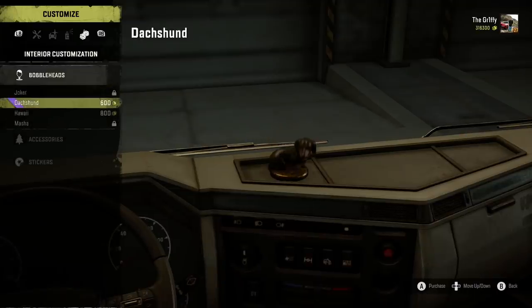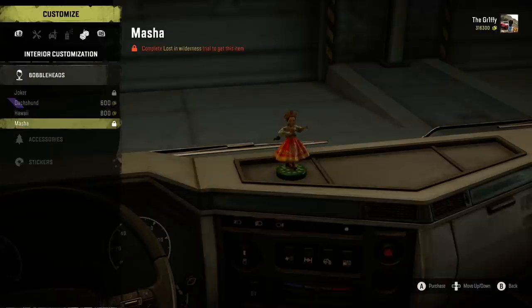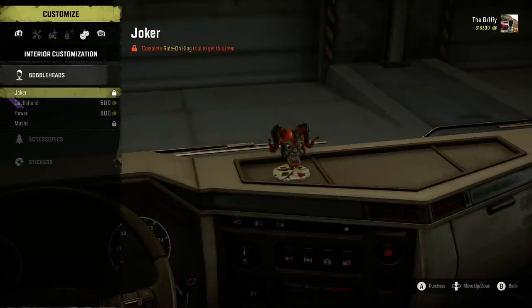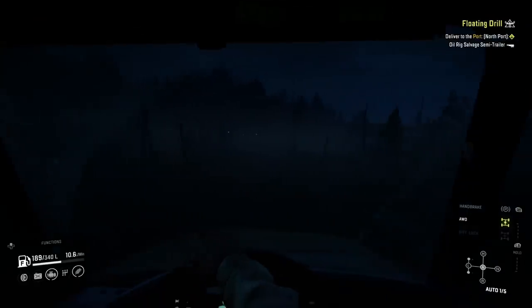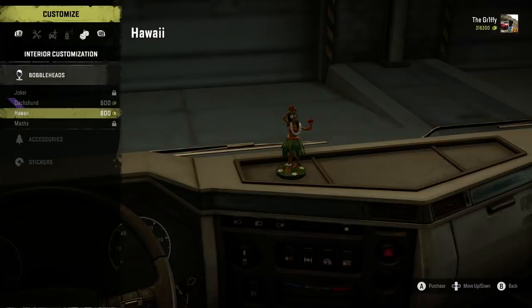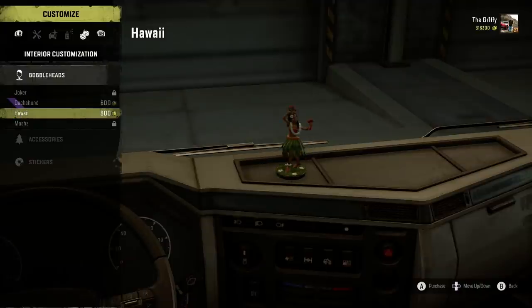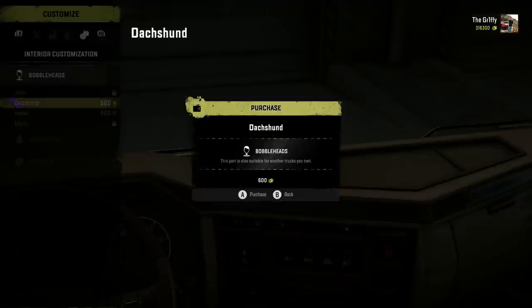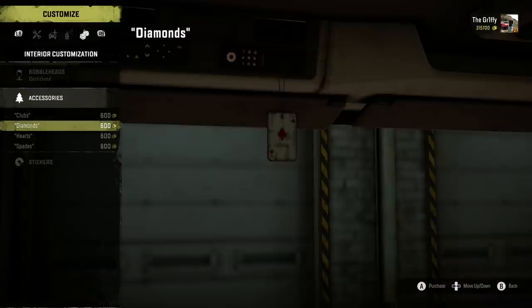Bubblehead, Nodding Dog — whatever you want to call it — is now a thing that can adorn your truck dashboard, bringing constant joy to the cabin. There are also interior stickers and hanging air fresheners to cover the smell made after seeing those scary green eyes. PC players can tuck into interior modding. Please, can someone make a Taiga King air freshener or Taiga Skin dashboard — obviously don't use actual Taiga skin though, because they're epic animals.